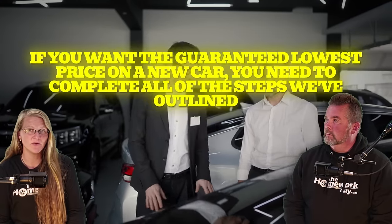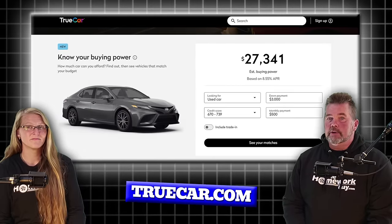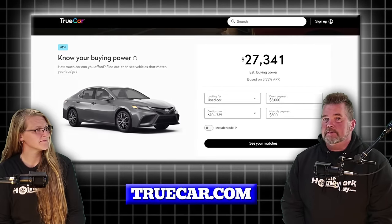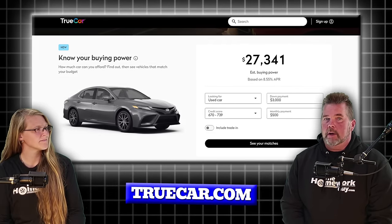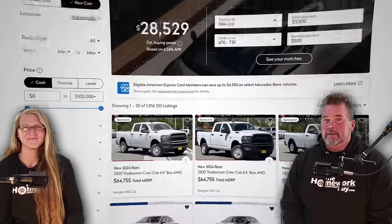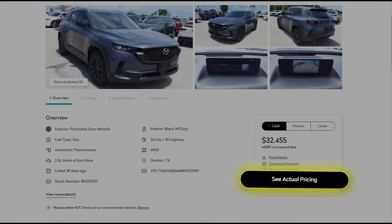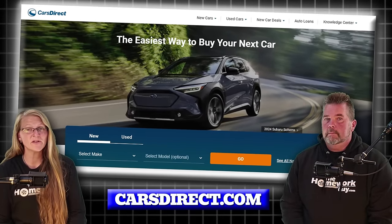Unfortunately, many car shoppers will stop after this first step because the rest require manual work and can take a few hours. This is fine if you want a fair deal and are not willing to spend much time — however, if you want the guaranteed lowest price you will need to complete all the steps. Start with TrueCar, one of the few car price quote services we recommend. TrueCar does provide good upfront prices — so much so that dealers started a backlash against it, pressuring state legislatures to outlaw it. To see the TrueCar price, select a vehicle and click 'See Actual Pricing,' then fill out your information. Next up is CarsDirect, another reputable free service with a large network of dealers ready to provide price quotes.